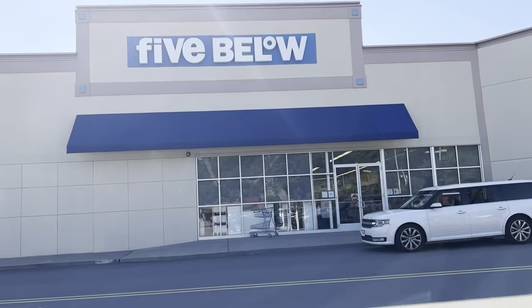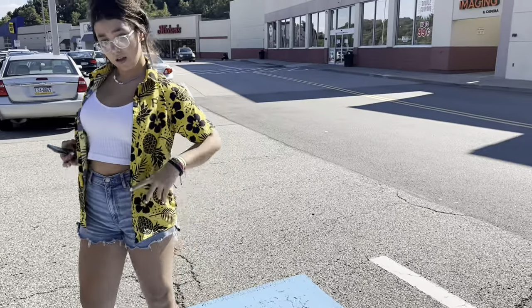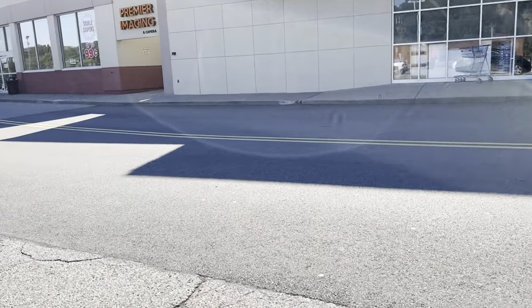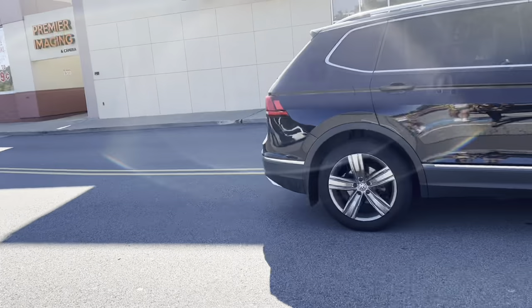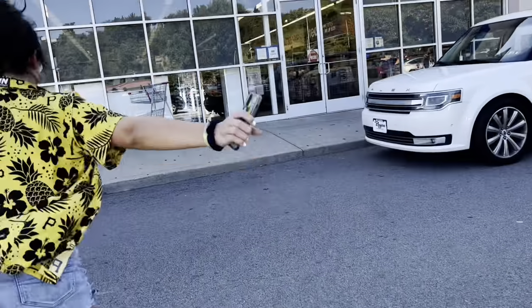Hey guys, welcome back to another video. We're at 5 Below. I'm with Miss Alea — she's wearing her Frenzy shirt that she got last night. She went to the football game last night, the first football game for the season for their school. Maya did too for her school. They were both at football games last night.